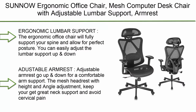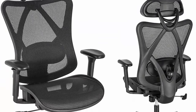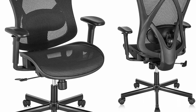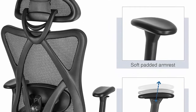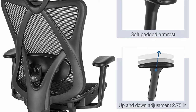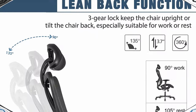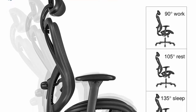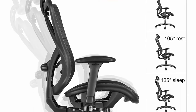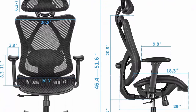Number 4: Sunno Ergonomic Office Chair — mesh computer desk chair with adjustable lumbar support, armrest, headrest, high back executive task chair for office, home, and gaming. The ergonomic office chair fully supports your spine and allows for perfect posture. You can easily adjust the lumbar support up and down, front and back to get ample support so you can go about your day without an aching back. The adjustable armrests go up and down for comfortable arm support, and the mesh headrest with height and angle adjustment provides great neck support.